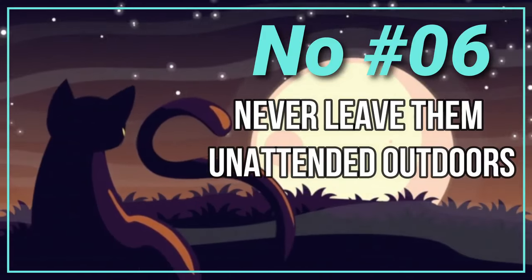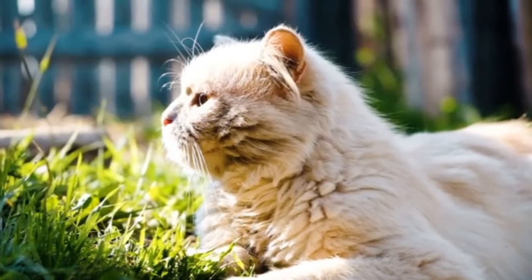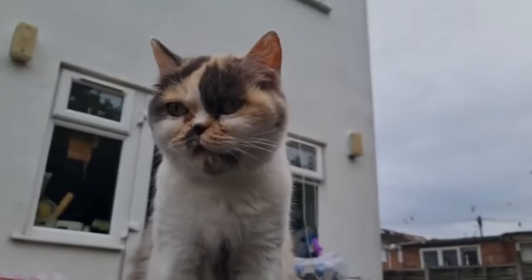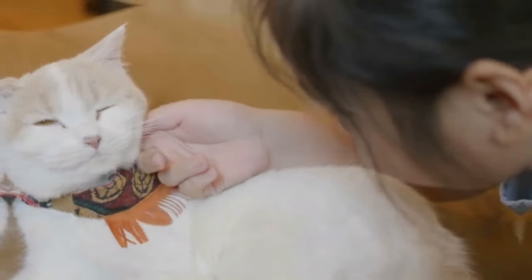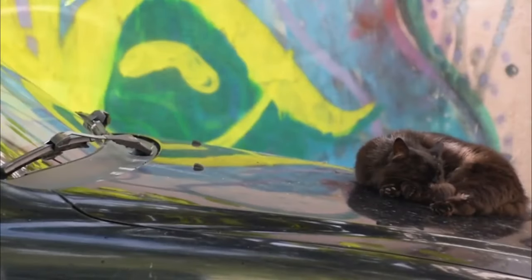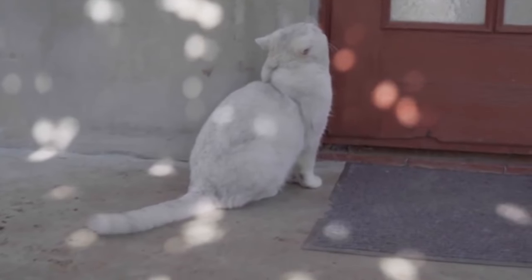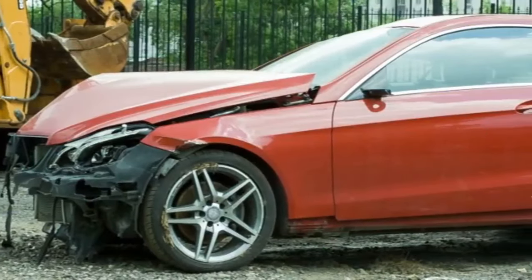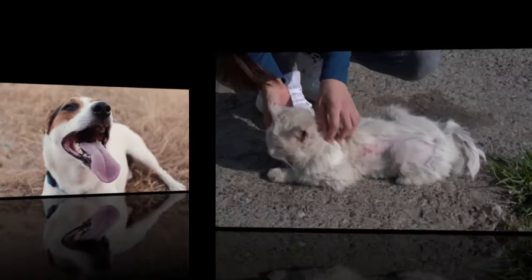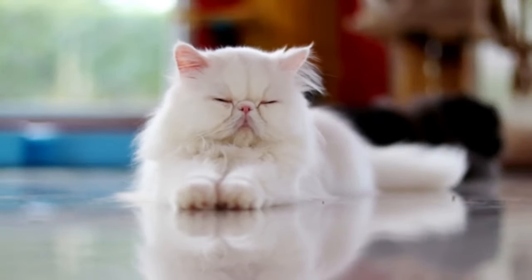Number 5: Never Leave Them Unattended Outdoors. Persian cats are not suited for outdoor living due to their long fur, which can easily pick up dirt and debris, and their generally laid-back and friendly nature may not prepare them for the dangers of the outside world. Leaving a Persian cat unattended outdoors exposes them to various risks, including traffic accidents, attacks from other animals, theft, and exposure to diseases and parasites. Additionally, their thick coats make them more susceptible to overheating in warm weather.